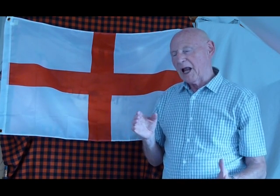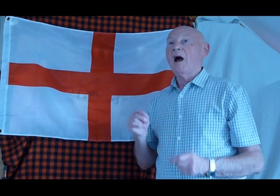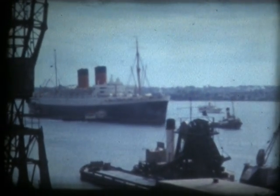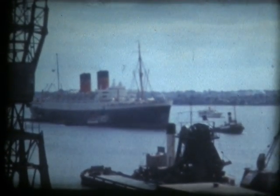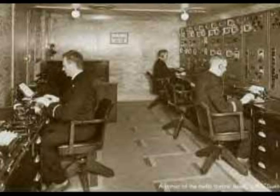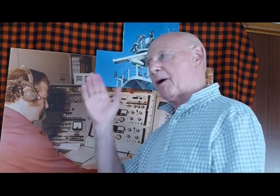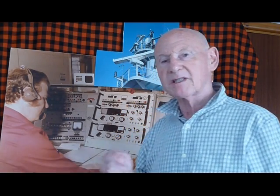Take a leap of imagination and come back with me into the 1950s. We'll pretend we're aboard the Mauritania at Cunard, leaving Liverpool bound for New York, and we're going to look over the shoulder of Sparks, one of the radio officers nominated to keep a watch on 500 kilocycles. That's the Morse code distress and calling frequency.